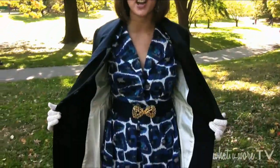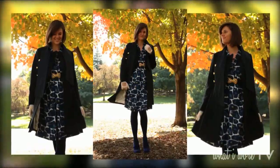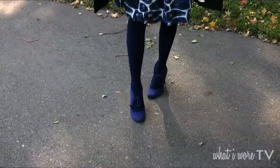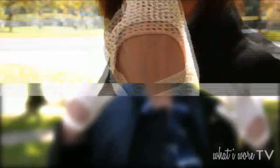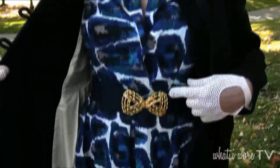Let's start with my vintage dress. I picked this up at a thrift store — I think it is probably late 50's, early 60's. I'm pairing it with some navy hose and bright purple shoes to give it a little kick. Another vintage piece I'm wearing is these gloves, which also came from a thrift store. Super cheap but nice and fun. And then I'm also wearing a vintage belt.